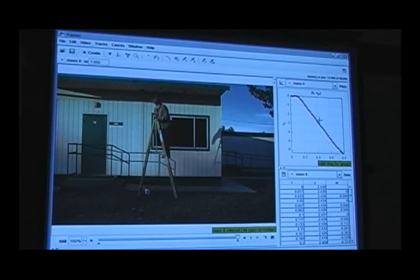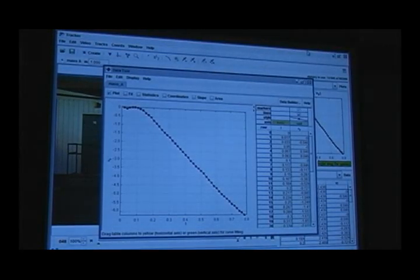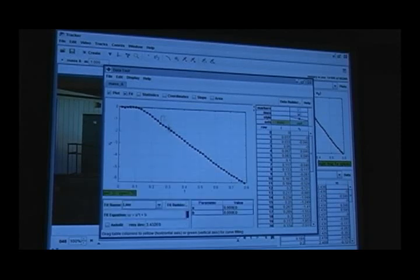We're graphing the velocity as a function of time. One of the things I can do is put this in an analyze mode and start playing games with the graphs and the numbers. For instance, I want to fit a graph to this — I'm going to select the range of data and auto-fit this line.